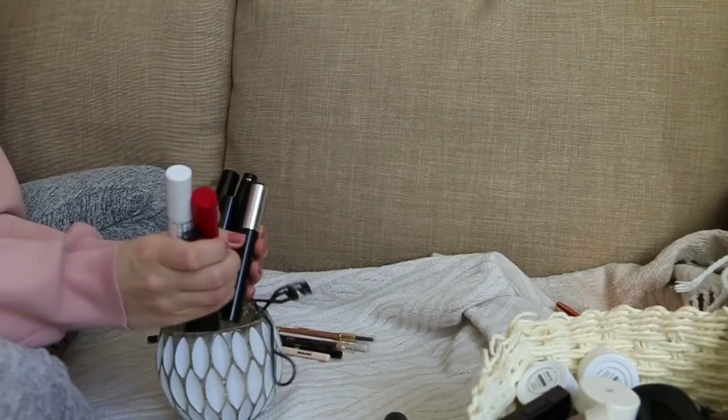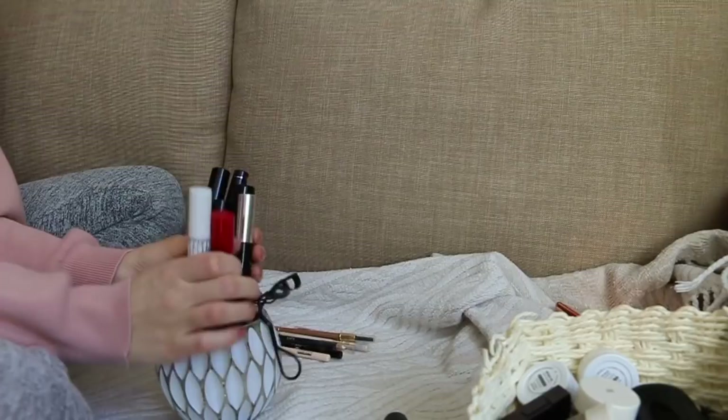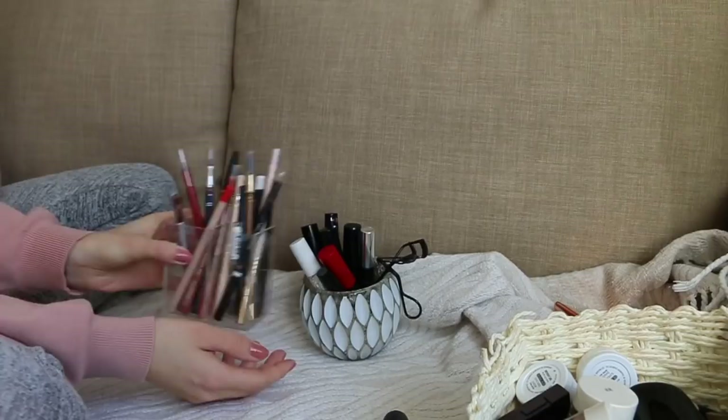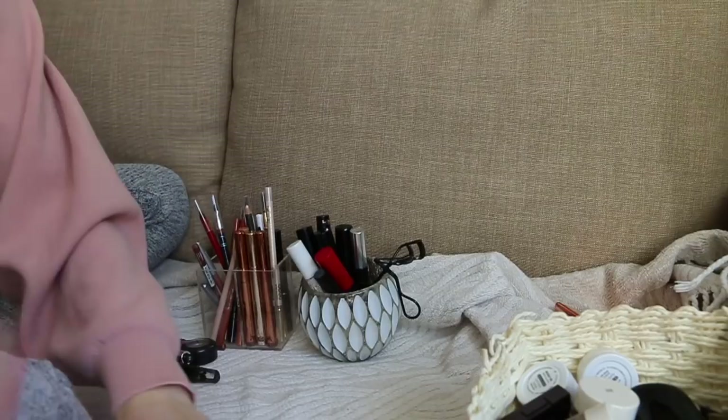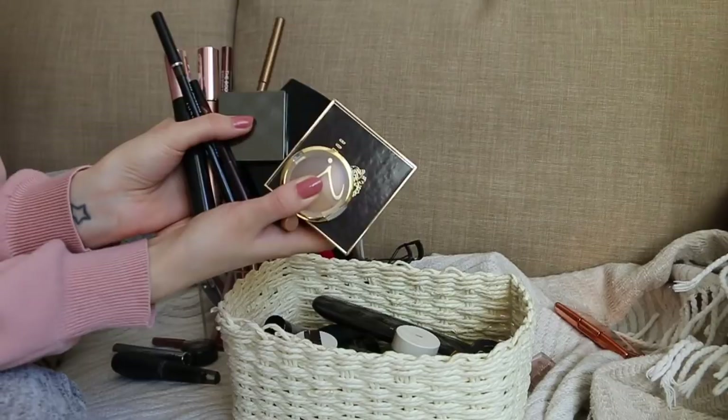Okay, so I'm keeping my mascaras in here, all my eyeliners can go next to my lip liners — nice and organized. These are the products I'm throwing away. My cream stick shadows are going in there. The eyeshadows I'm keeping, and then all of these are the ones I'm giving away to my family members, as well as this palette. I think — well done!